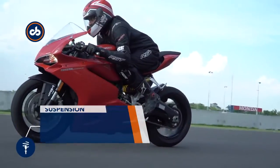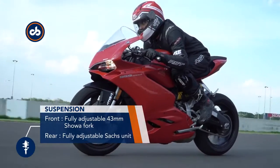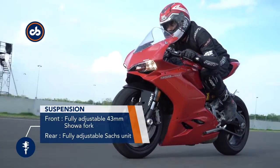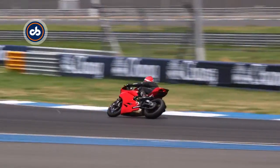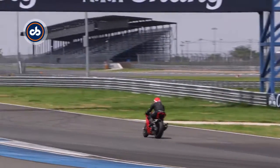Part of the 959's agility is due to the monocoque chassis and part to the fully adjustable high-quality suspension. And when you push it to the limit of your riding skills, there's enough equipment to keep you safe and in control.